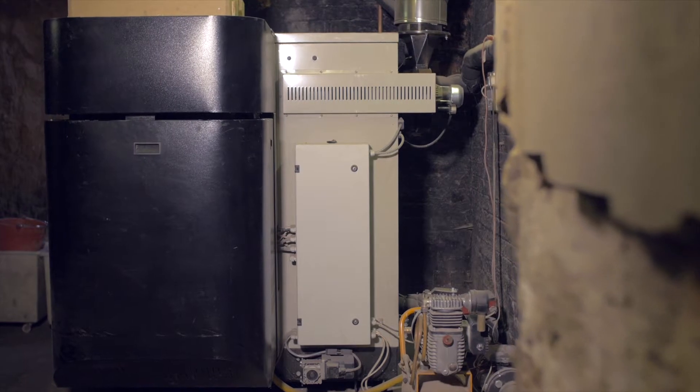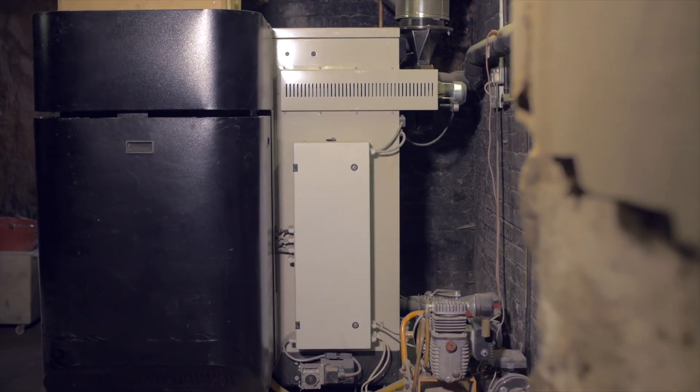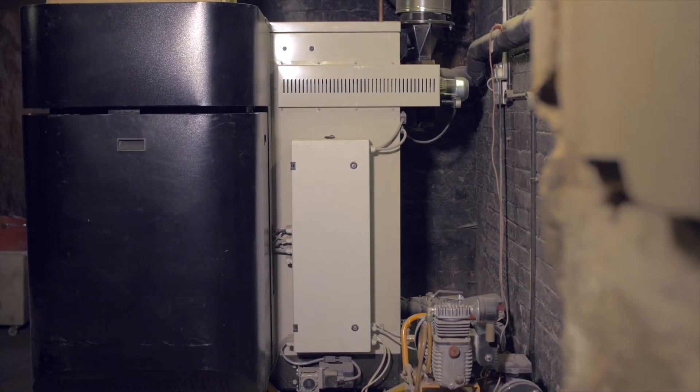We anticipate that we're going to need a third boiler in about another 12 months or so. Eventually we will be a 40 bedroom hotel so three boilers will cover us for everything.